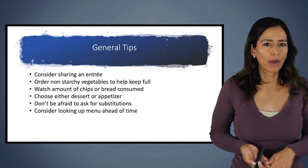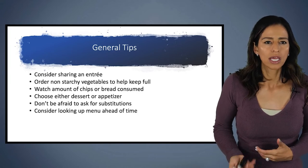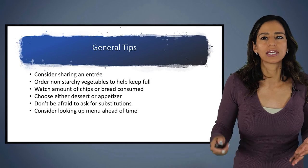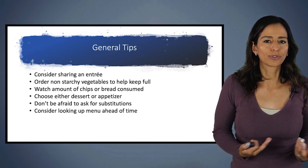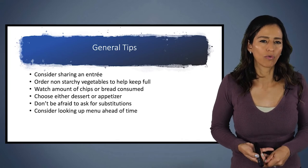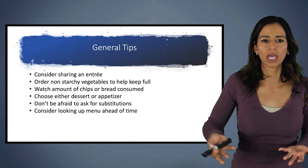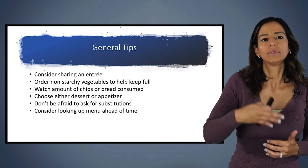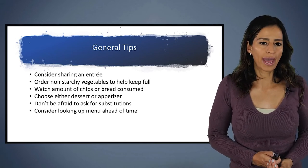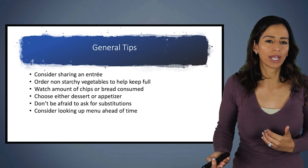Let's briefly talk about keeping general healthy eating habits when eating out. Think about sharing an entrée with somebody, ordering a non-starchy veggie to keep full — things like a side salad, chopped veggies, or celery sticks. Watch the amount of chips or bread brought to the table. Picking between a dessert or appetizer can also help reduce calories and carbohydrates overall. If you know you want to share cheesecake later and you're ordering salmon with rice and broccoli, you can say no rice and just do the broccoli. It's okay to ask for substitutions, and looking up the menu ahead of time using one of those apps can really help you feel comfortable with your carbohydrate counting.